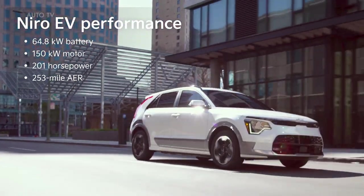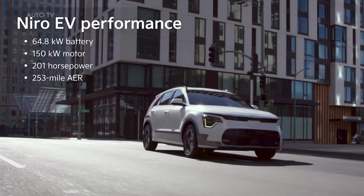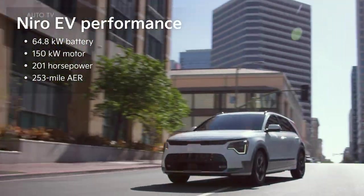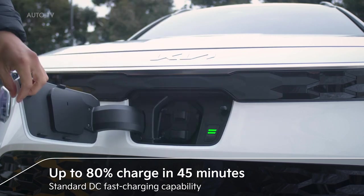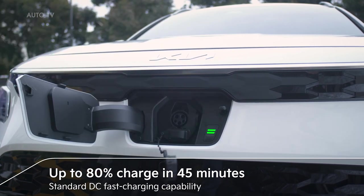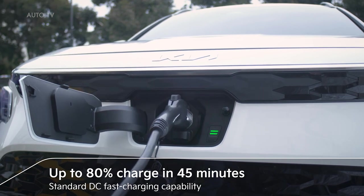With its 64.8 kWh battery and 150 kW motor, Niro EV delivers up to 253 miles of all-electric range. And it charges from 10 to 80% in under 45 minutes, thanks to standard DC fast charging capability.